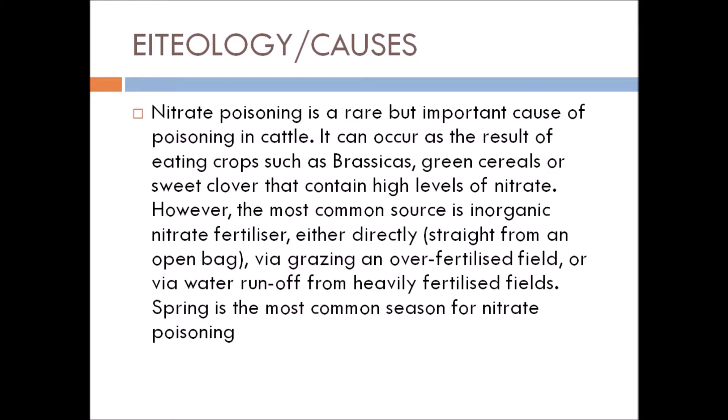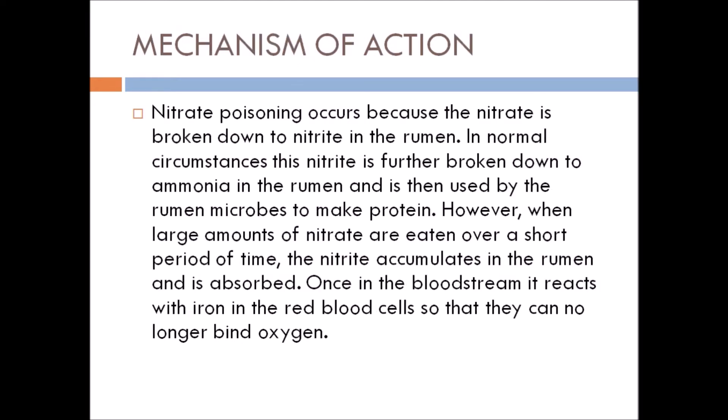Spring is the most common season for nitrate poisoning. Nitrate poisoning occurs because nitrate is broken down to nitrite in the rumen. In normal circumstances, the nitrite is further broken down to ammonia in the rumen and is then used by rumen microbes to make protein. However, when large amounts of nitrate are eaten over a short period of time, nitrate accumulates in the rumen and is absorbed. Once in the bloodstream, it reacts with iron in the red blood cells so that they can no longer bind oxygen.